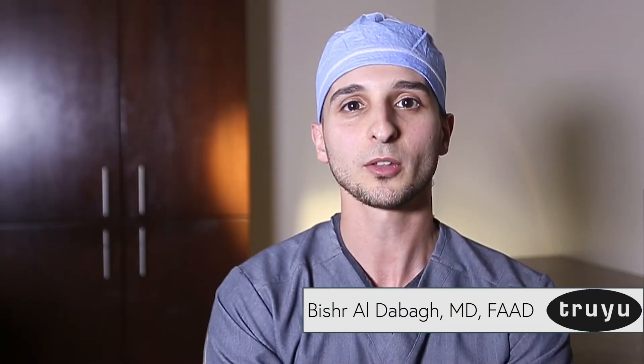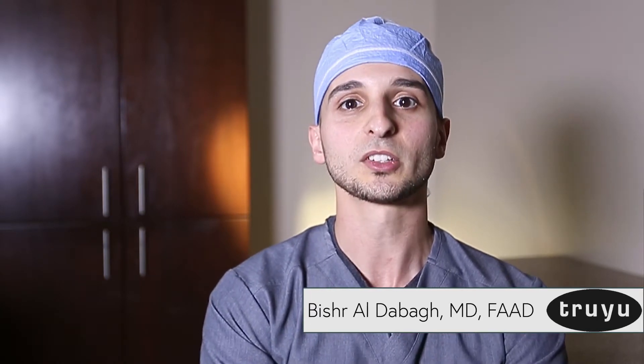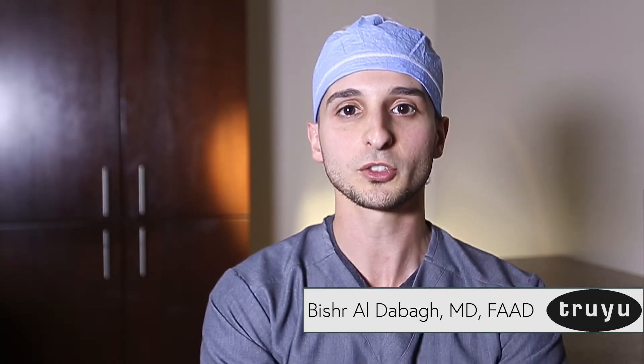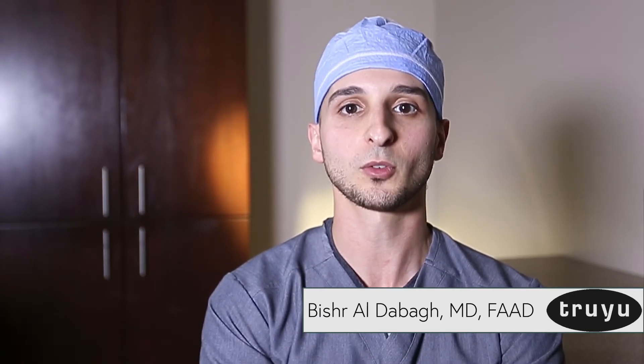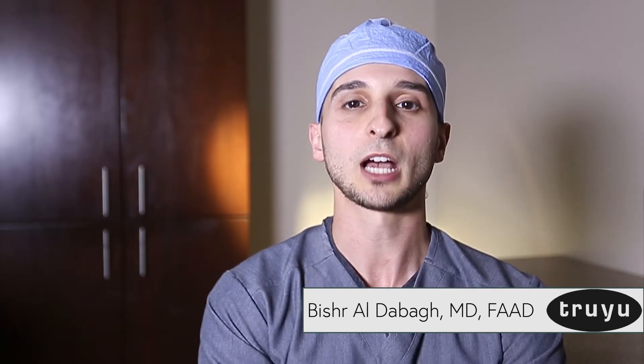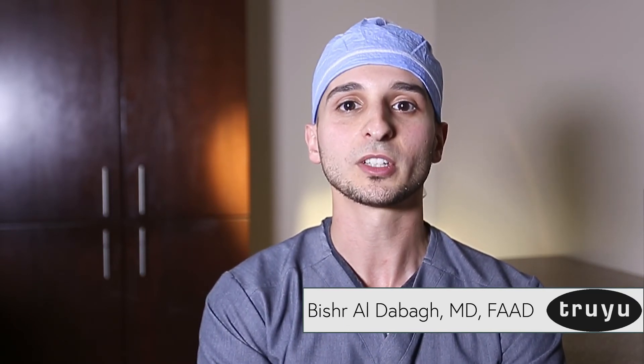I went down south to Duke University to study dermatology. After my dermatology residency, I went across the country and studied Mohs micrographic surgery in an accredited fellowship at the University of California, San Francisco. Now I practice Mohs surgery here and I've done over 4,000 cases.